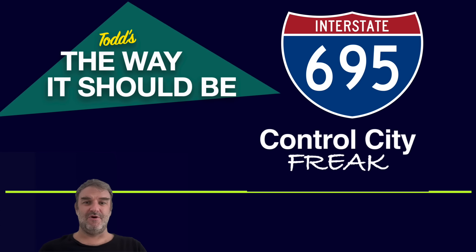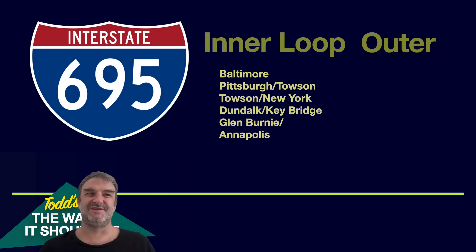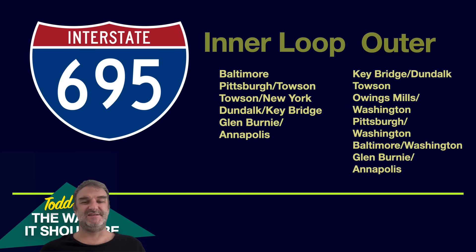Let's talk about Todd's the way it should be for Interstate 695. For the inner loop, from Exit 1 or so I'd sign Baltimore, even though you're kind of in Baltimore at that point — you'd be going toward the BW Parkway or 95. Then from 95 or so, I'd call it Pittsburgh and Towson — Pittsburgh because of I-70; it shouldn't be Frederick, it should be Pittsburgh. If you can sign New York, you can sign Pittsburgh. Then Towson and New York after the I-70 interchange. After meeting 95, I'd sign Dundalk and Key Bridge; once in the Dundalk area, sign Glen Burnie and Annapolis. Starting from the outer loop: sign Key Bridge and Dundalk; then once in Dundalk, Towson — we don't really need Essex. Owings Mills and Washington from the Towson area. After 795, until we get to 70, it should be Pittsburgh and Washington. After 70, change it to Baltimore and Washington until we get to 95. Then from 95, Glen Burnie and Annapolis.